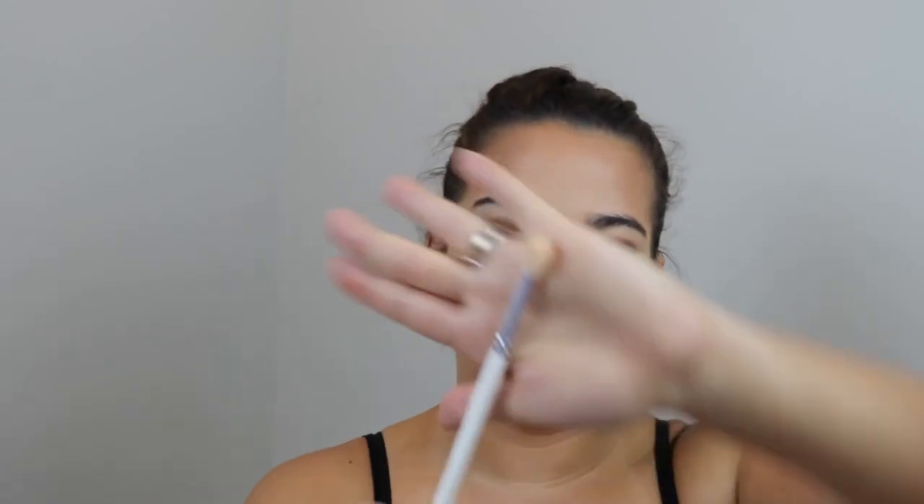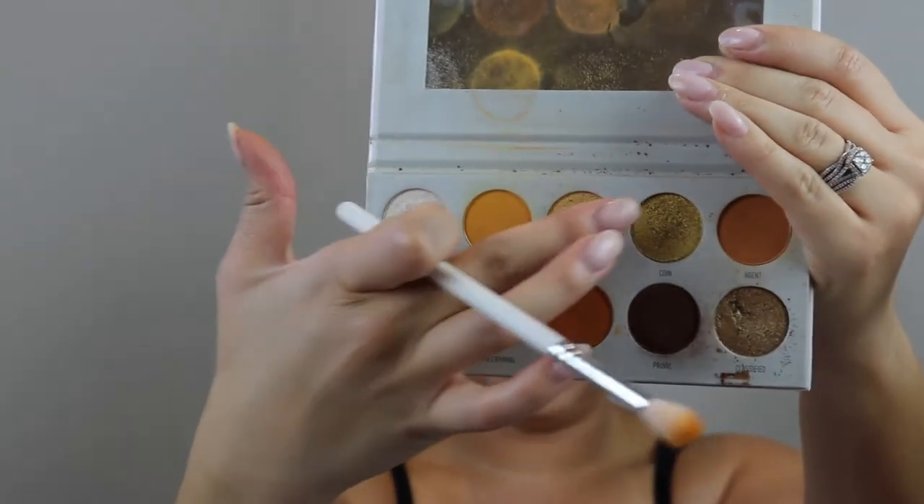Starting with your darkest color first, and then we're going to blend around it. So what I'm going to do is take a blending brush — I'm going to blend this out with the JH41, which is more fluffy and longer than the other brush. I'm going to pick up the shades Access and Agent. Again, building it up on the brush, and then we are going to blend this out all around the edges, making sure that we have zero visible lines and a gradient transition.